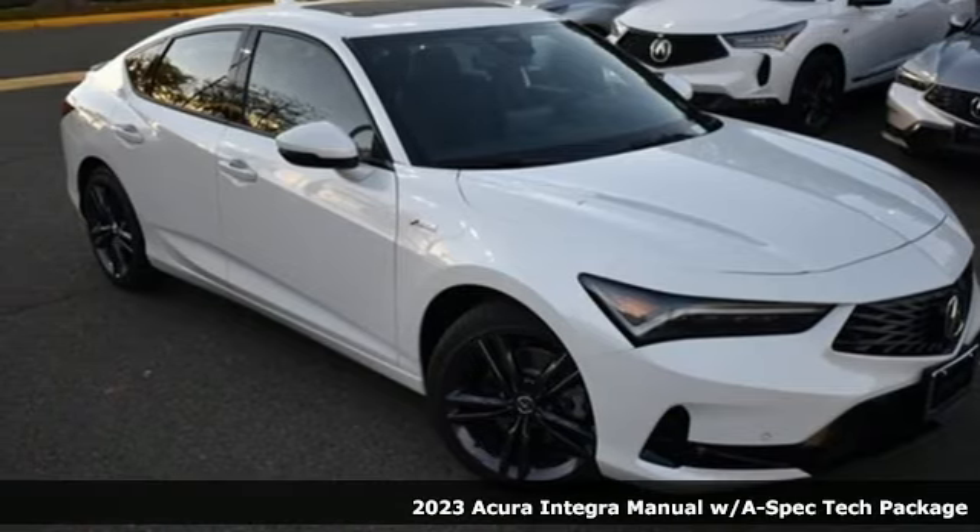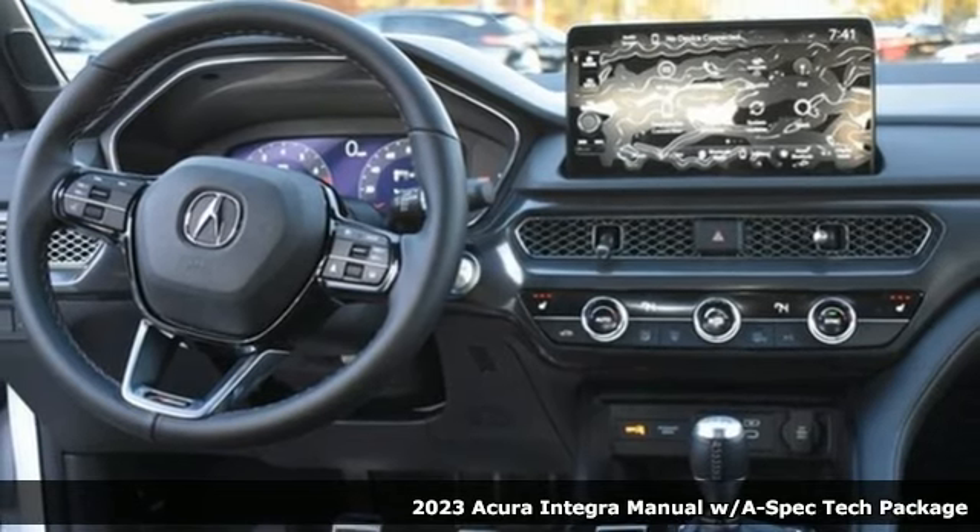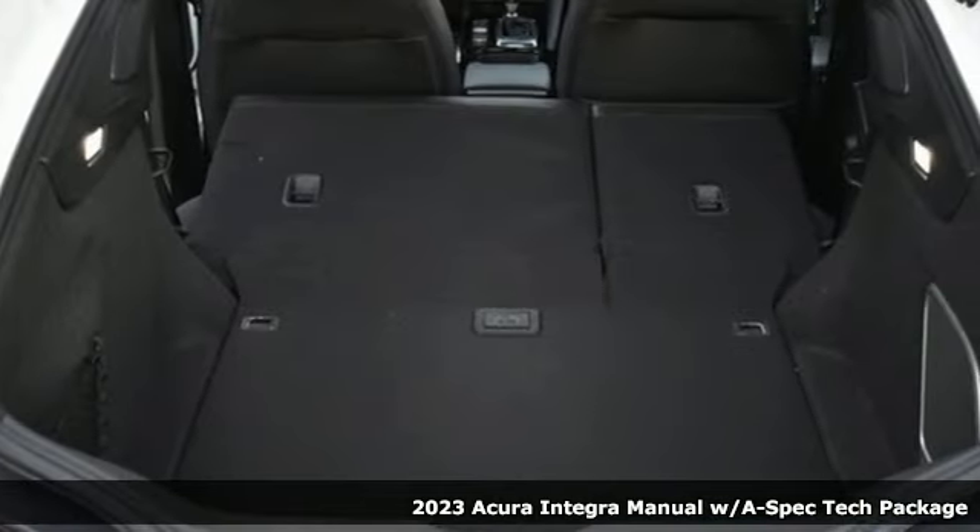Here's a new 2023 Acura Integra. Consider it your own personal adrenaline factory. It's equipped for all your driving needs and wants.